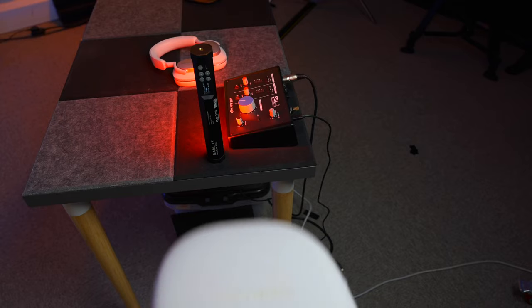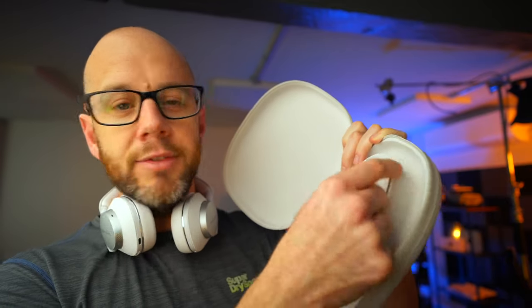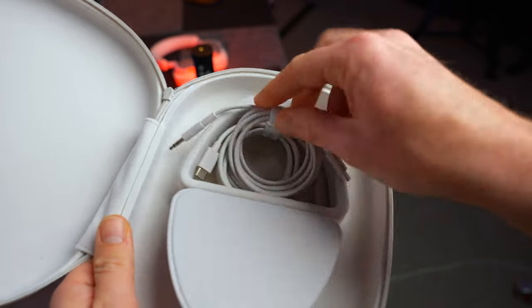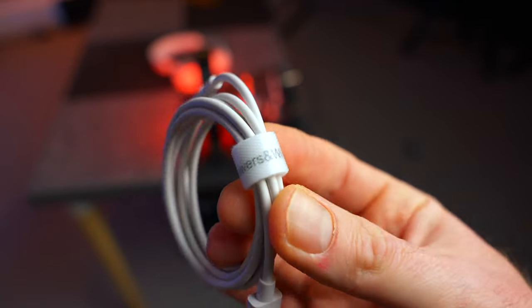Another huge win for these headphones is the case. If you know me by now, you know that I am massively boring about headphone cases, but I don't care — they are really important for the ownership experience, and Bowers and Wilkins have got this right. It is a little bit bigger than the Sony XM4 case, which remains my favourite headphone case of all time, but I'll forgive them that. It's a really nice material, nice and sturdy, good zip. And inside — this is where it beats the XM4 case — we have a magnetic flap for all of your bits and bobs. I love little touches like the Bowers and Wilkins branded cable tidy that comes with the cables. It's not too thick, so it sits in your bag very nicely. Top stuff.